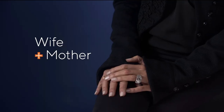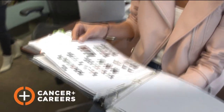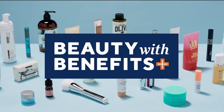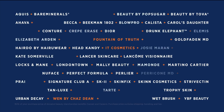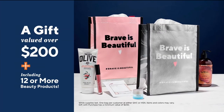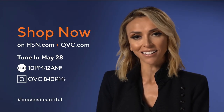I feel brave and beautiful when I'm supported — I learned that most when I was diagnosed with breast cancer. With the right help, I was able to work and feel like myself again. Cancer and Career supports people continuing to work after a cancer diagnosis. You can help by shopping Beauty with Benefits on HSN and QVC. Find the beauty you love from these amazing brands and support this great cause — plus receive a gift valued over $200 as our thanks.